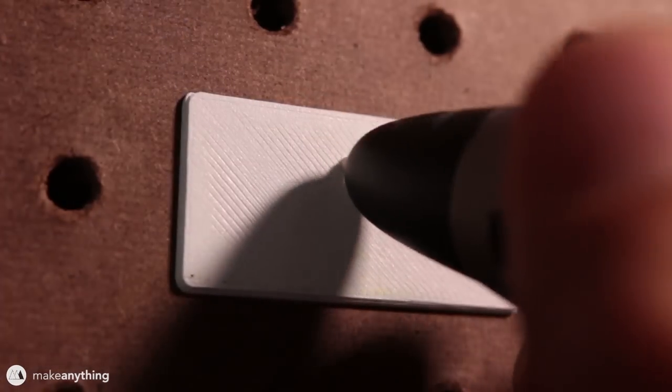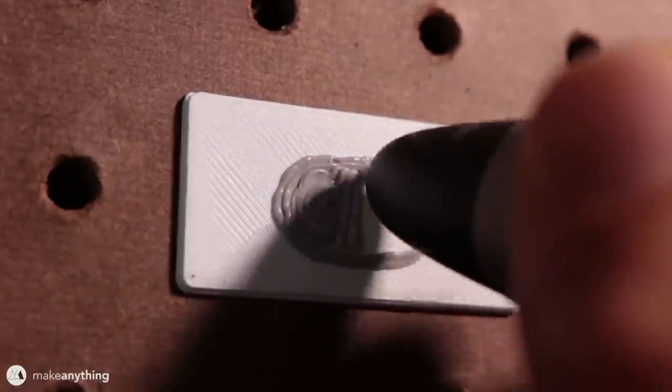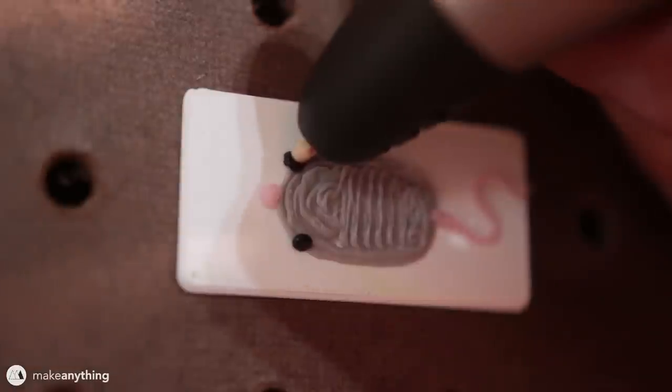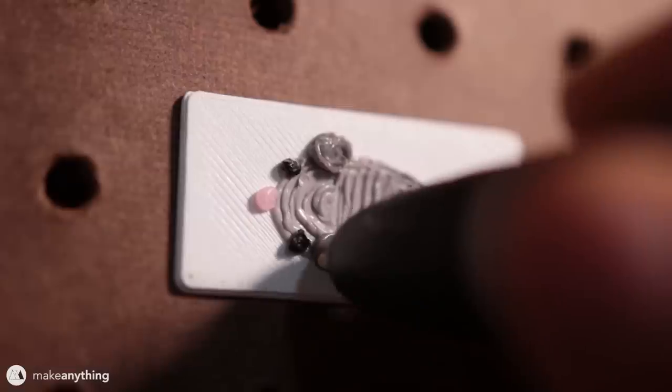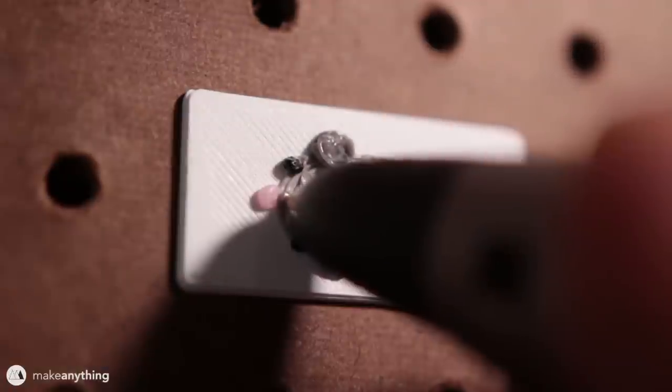Next up is a request by Tefala, who asked for a computer mouse with all the features of a living mouse. So I'll give it a big pink nose, a tail, some eyes, and some big ears, then I'll draw in the mouse buttons so it still looks somewhat like a computer mouse.